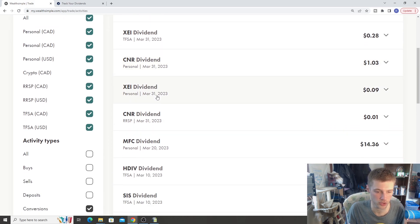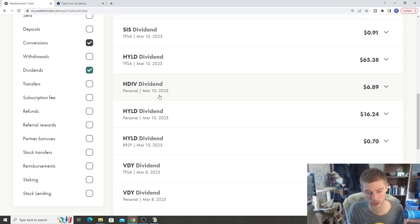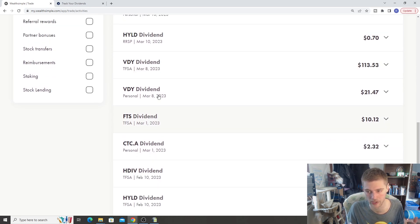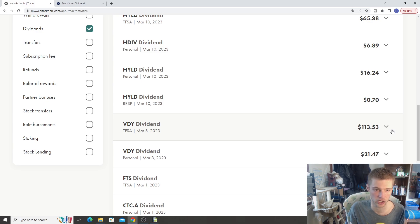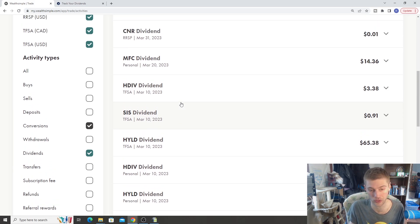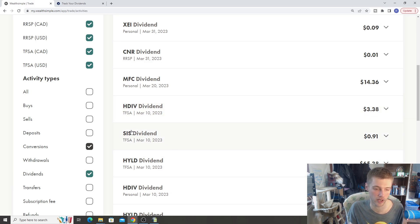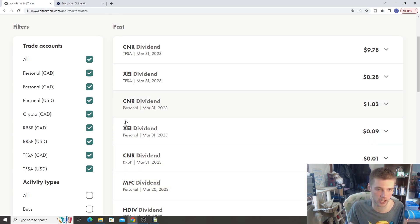Here are the actual dividend payments for the month of March. A lot of these payments are small dollar amounts but they all add up. Canadian Tire paid a dividend of $2. We got $10 from Fortis, $21 from VDY, $113 from VDY. Covered calls: HYLD gave us $16, $7 from HDIV, another $65 from HYLD in the TFSA. We also got a dividend from Saveria Corp, though I recently sold that stock. Manulife gave a nice $14, and then we have CNR, XEI, and some more CNR dividends.